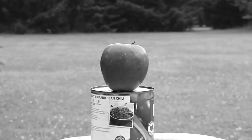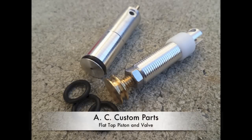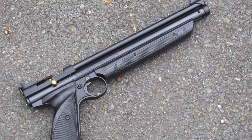For those interested in 1377 power modifications, I'm going to run these same tests in a separate video after installing a flat top valve and piston so you can see the difference side by side. The video you're watching right now will address the penetration power of a 1377 with unmodified original factory equipment.